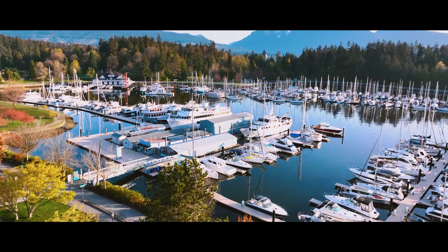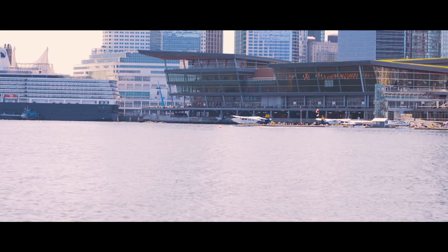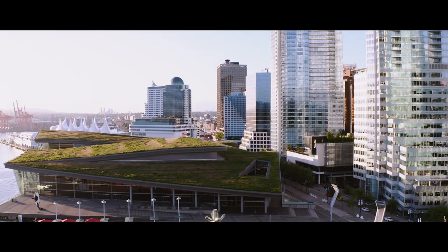Steps away from Stanley Park, from Harbour Cruises, from the downtown core, from the seaplane terminal, the Vancouver Flight Centre, the Conference Centre, Canada Place. Arriving at Coal Harbour Marina, it's also about looking at the facilities and the amenities that we have and the partners that we have in our community.